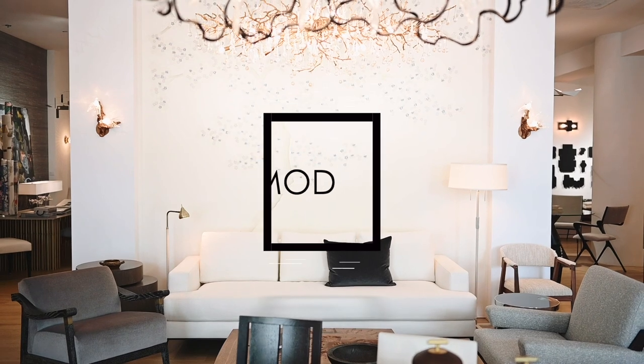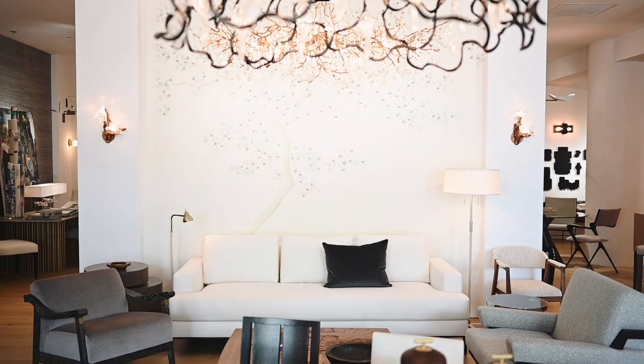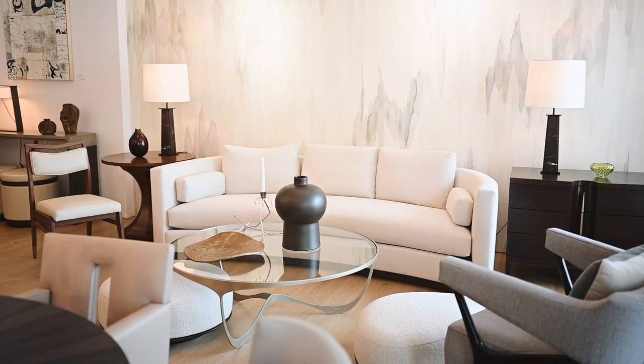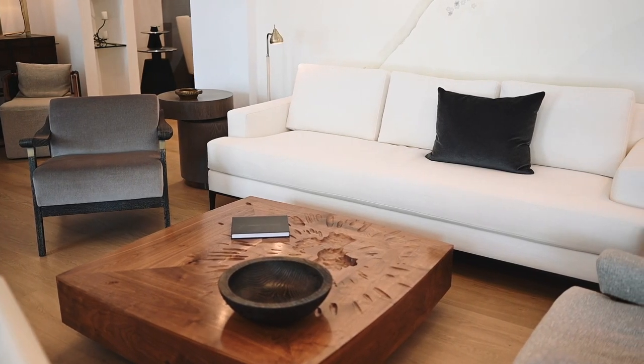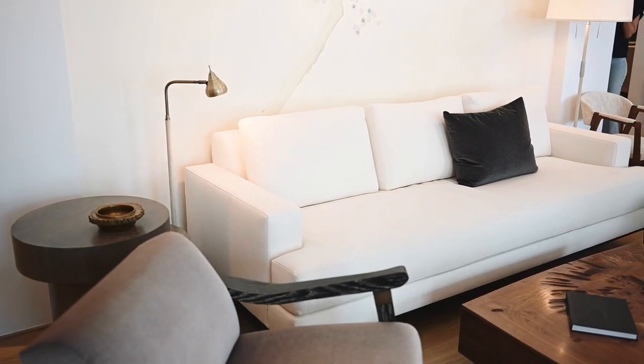I have to start by saying that we are doing these videos from Mott Design — one of my favorite showrooms at the Denver Design Center. Their pieces are so unique and so breathtaking that I can definitely see using all these many, many pieces for our clients and our projects.